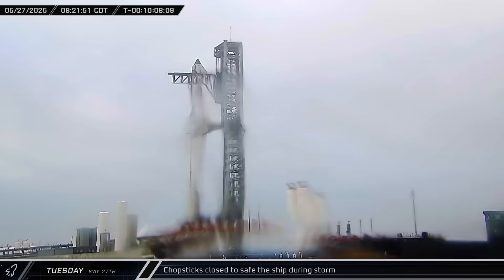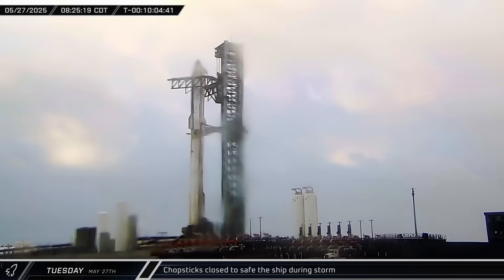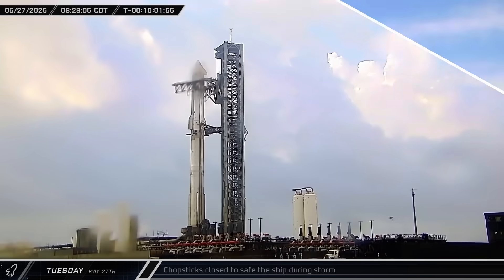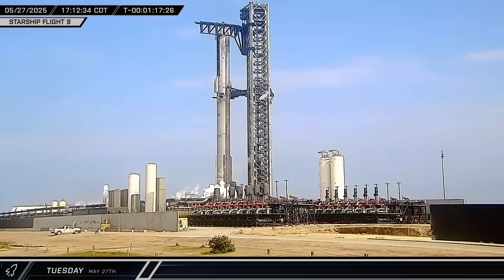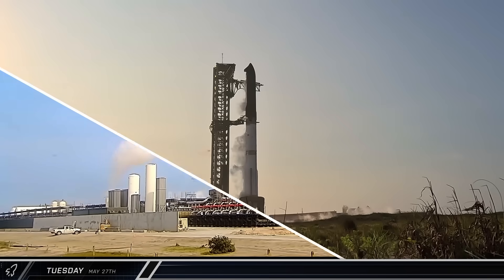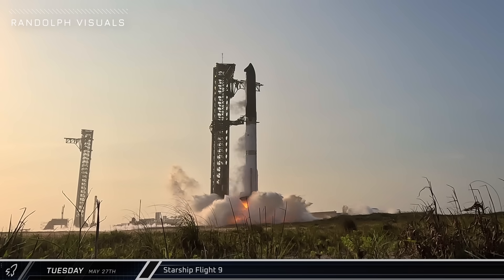Ten hours before T-0, a storm cell hit the launch complex area and the chopsticks were activated to safe the ship while high winds blew through. Eventually the storm dissipated, the pad was cleared, and the tank farm came alive. With all tank farm systems in motion, the tower started receiving cryogenics to cool down the tower plumbing. After a couple of holds to ensure all systems were nominal, the flight deck gave the green light and Starship Super Heavy launched into the Texas skies.